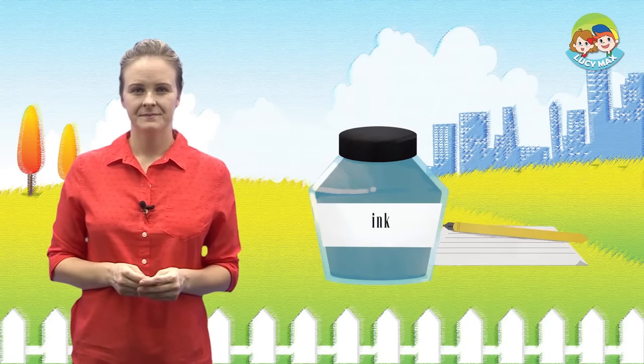Are you ready to read the phonic story? The iguana goes to a house. The iguana eats jam and drinks juice in the house. Look at the iguana's face. The iguana eats ink.